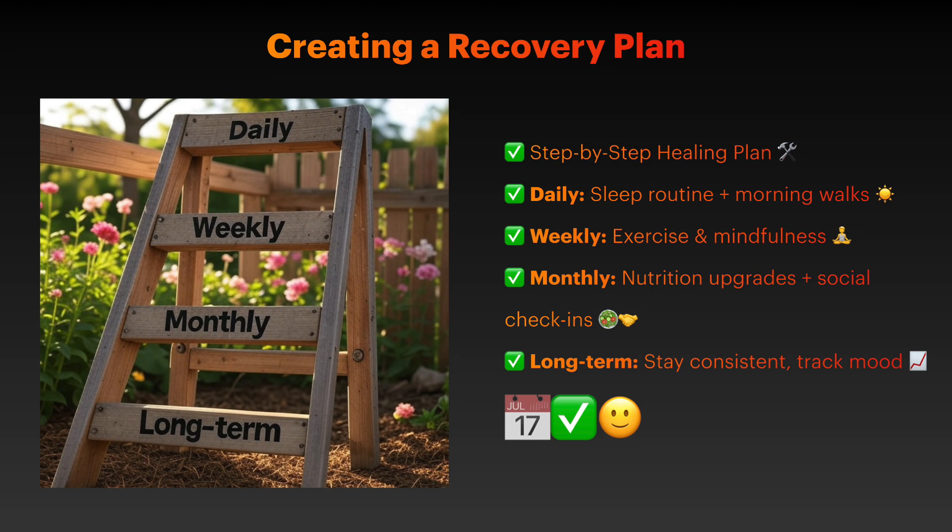Monthly targets include optimizing your diet, building social connections, and tracking mood changes. In the long term, maintain healthy lifestyle patterns and continue professional support as needed.